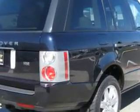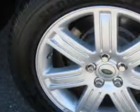Enjoy this great SUV with features like navigation system, power sunroof, heated seats, leather upholstery, keyless entry, tilt steering wheel, cruise control, and much more. Enjoy the drive and have peace of mind in this 2007 Land Rover Range Rover.